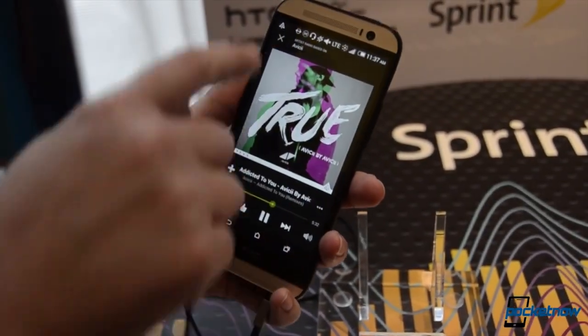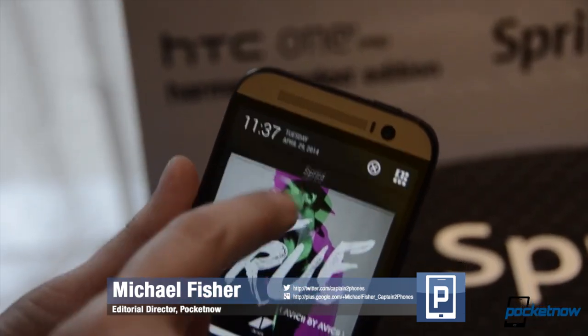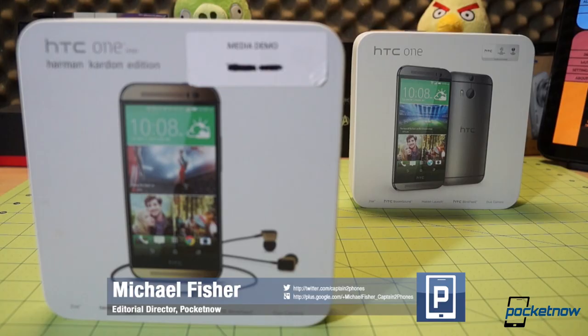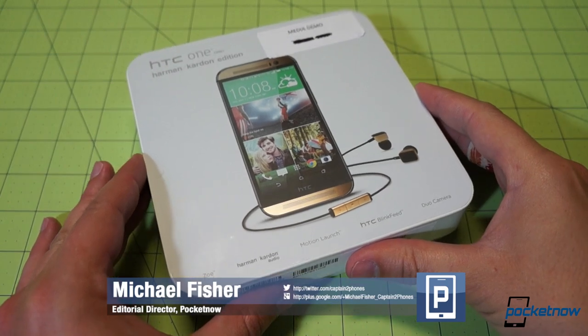We checked out the Harman Kardon HTC One M8 at the Sprint launch event yesterday, but conditions weren't great for a proper hands-on. Thankfully, Sprint and HTC were good enough to send us our very own Harman Kardon Edition HTC One M8 review unit for a second pass today. Join us for an unboxing and first look.